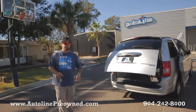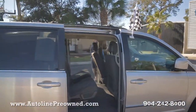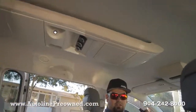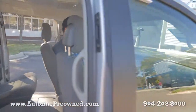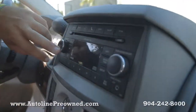Hop inside and let me show you the interior of the 2010 Chrysler Town & Country. Got tons of storage here, rear air conditioning controls also. Lots of extras in the front — we've got Bluetooth capability, an auxiliary port, in-dash CD player.